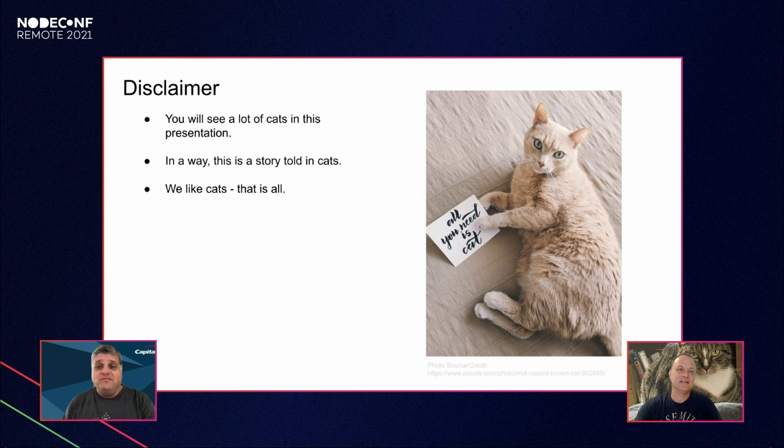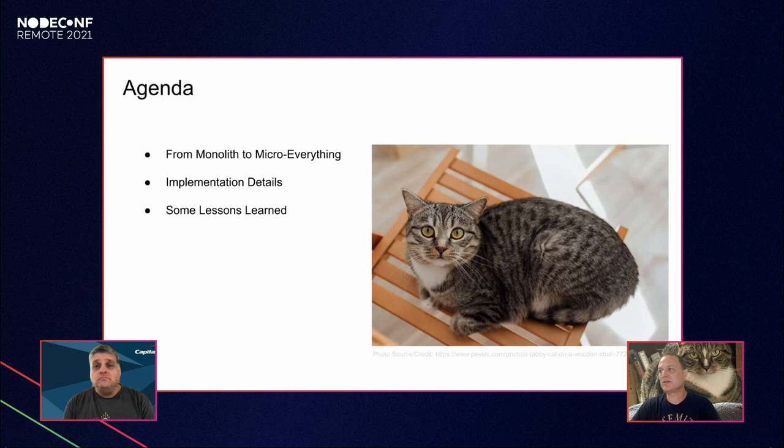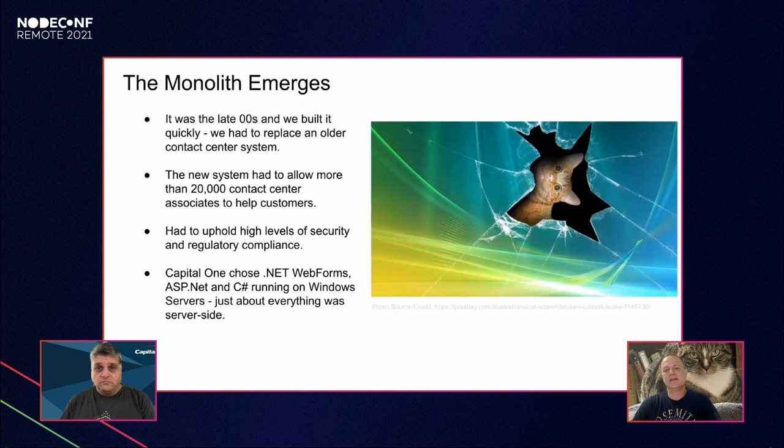Our agenda covers three key points: we'll talk about our journey from monolithic architecture to a microservices-everything architecture; high-level implementation details about AWS, microservices, and micro front ends; and lessons we learned along the way about JavaScript and Node.js. So let's get started. Our monolith emerged in the late 2000s — we built it pretty quickly to replace an older contact center system.